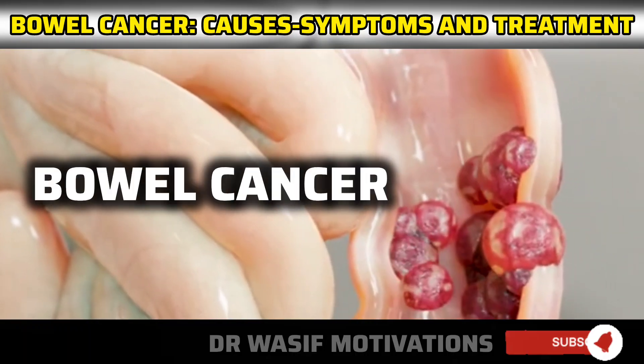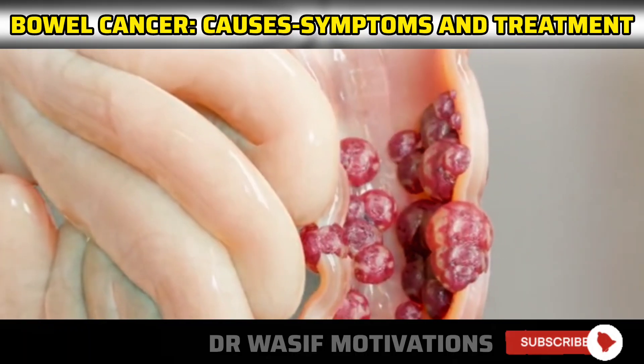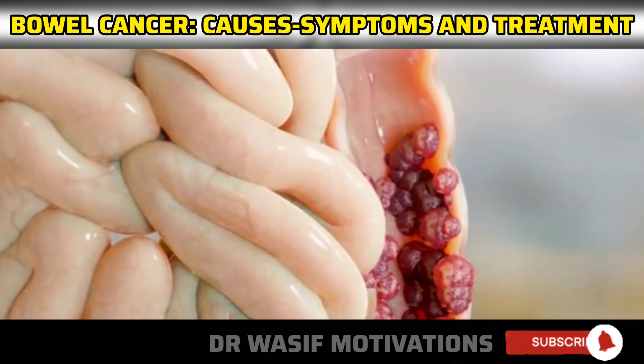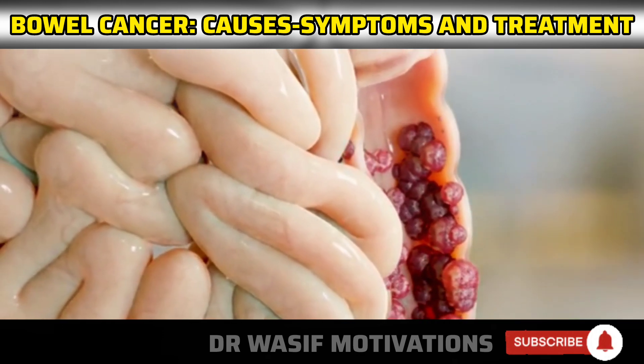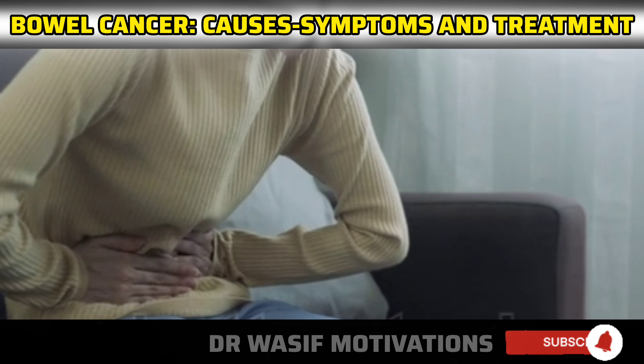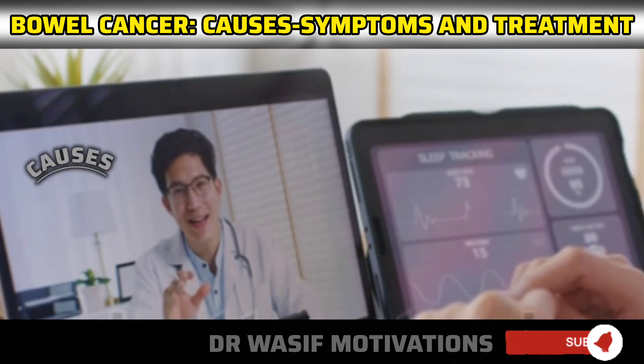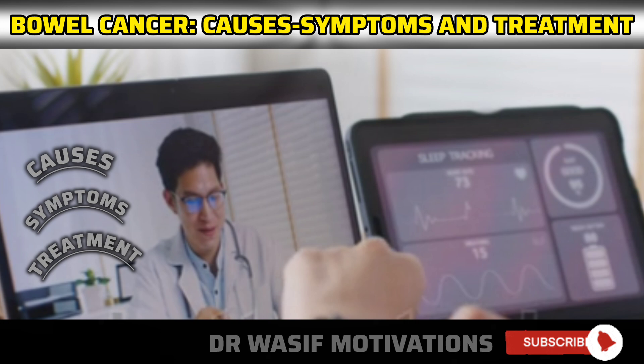Bowel cancer, also known as colorectal cancer, is a type of cancer that affects the colon or rectum. It is one of the most common types of cancer worldwide and can be life-threatening if not diagnosed and treated early. In this video, we will explore the causes, symptoms, and treatment options for bowel cancer.